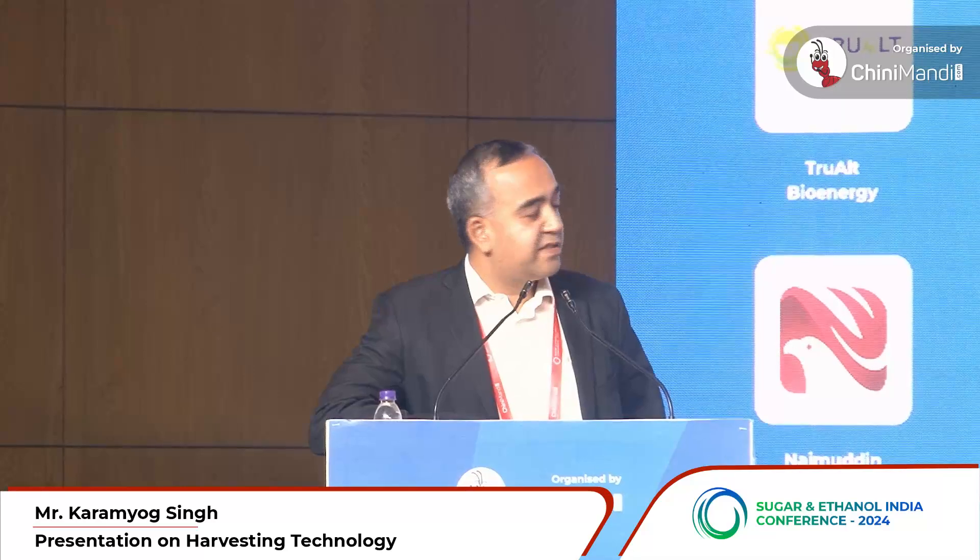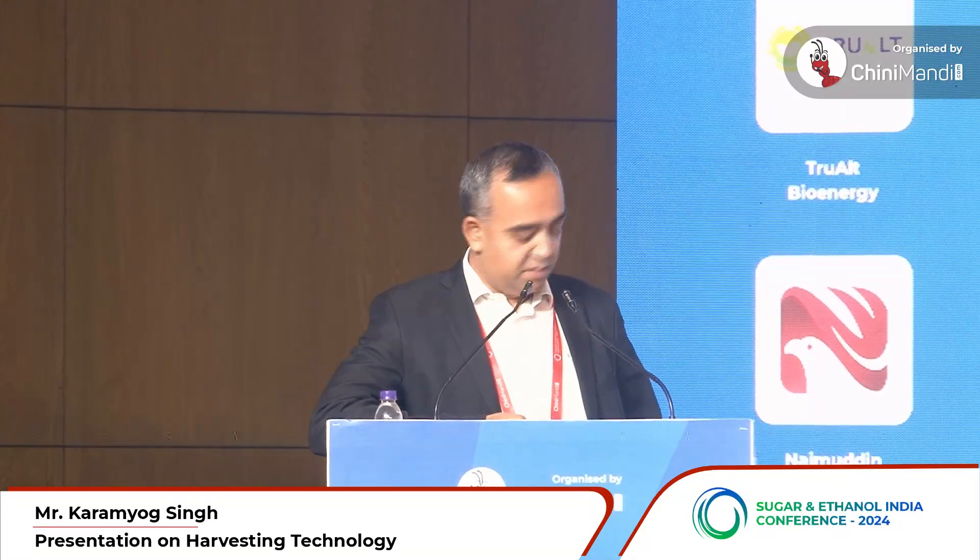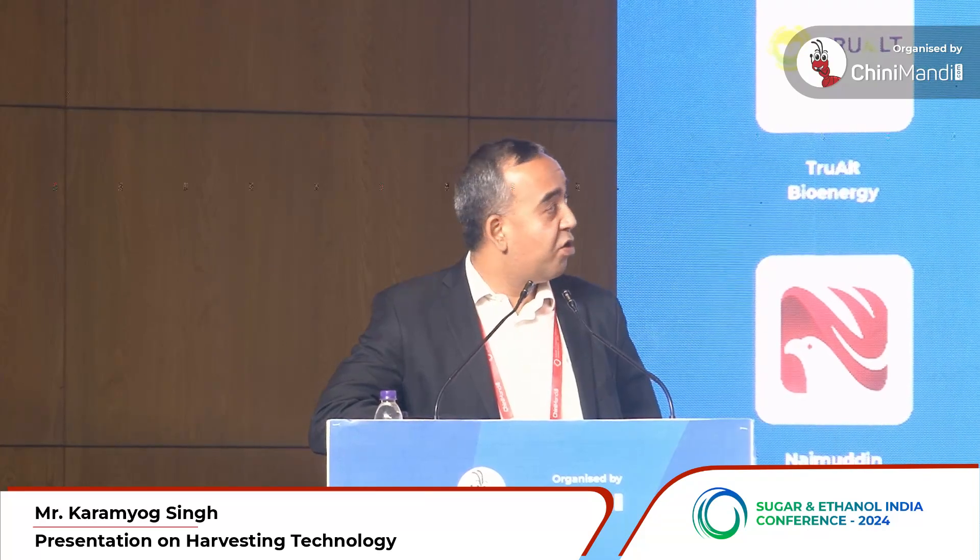Quality of supply of sugarcane is an issue, and a lot of cane development activities take place, but it is very difficult for mills to track whether the right amount of fertilizer or nutrition intervention is happening at the right time. It is also difficult for mills to track when harvesting of a plot has started or whether harvesting is complete.